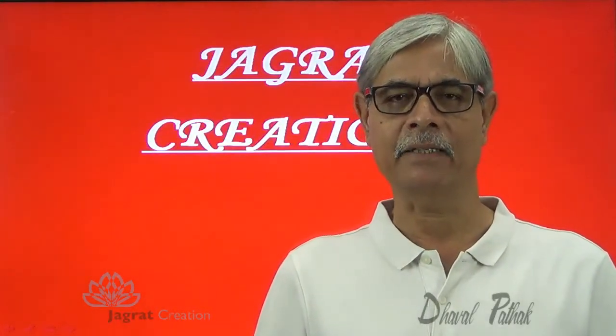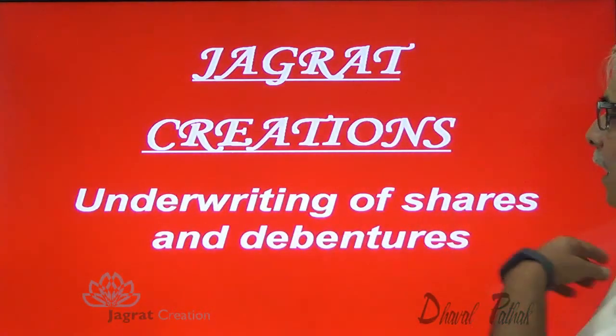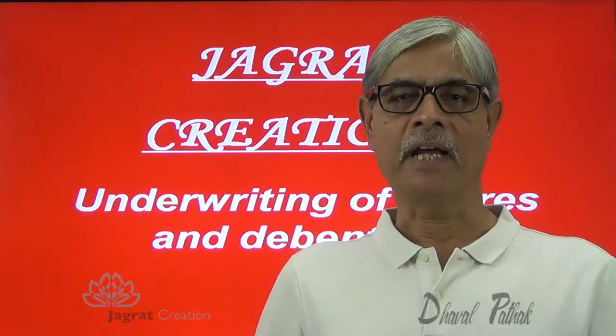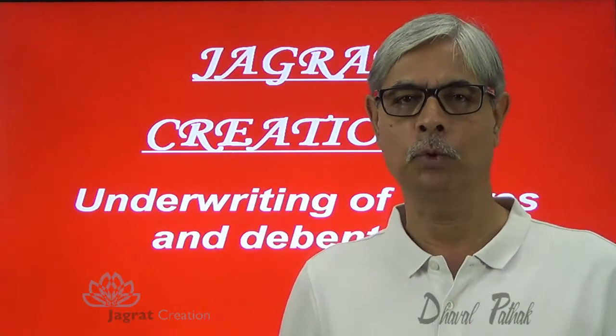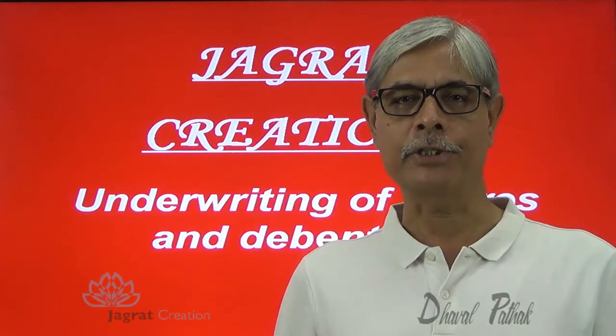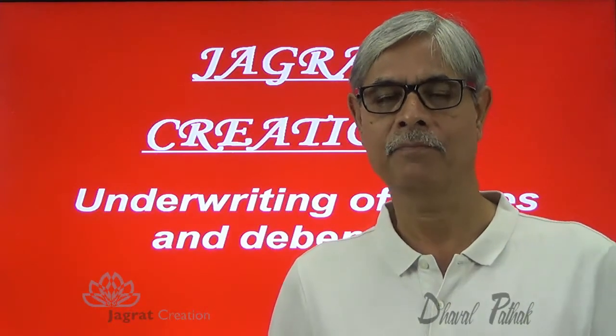This video is created by Jagrad Creation. It is on underwriting of shares and debentures. I wish to solve one sum here before you, which was asked by the institute in IPCC examination. Observe the sum that I intend to solve.